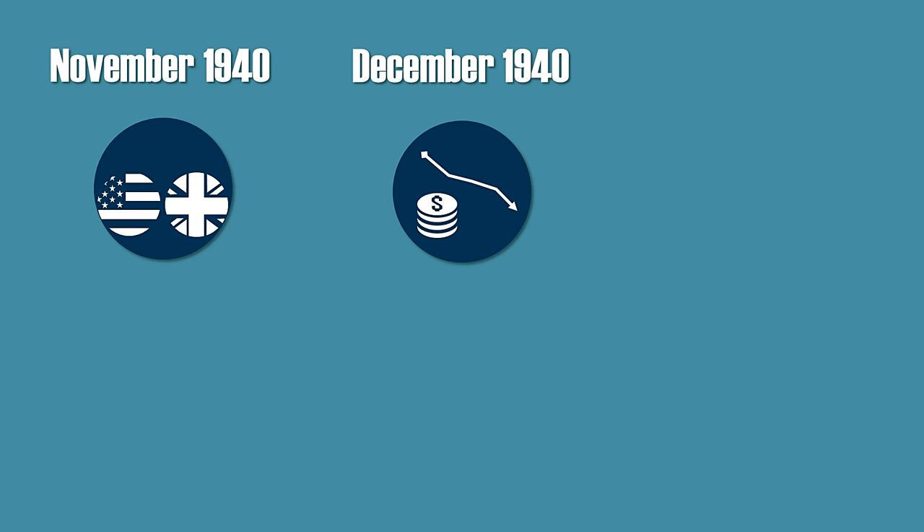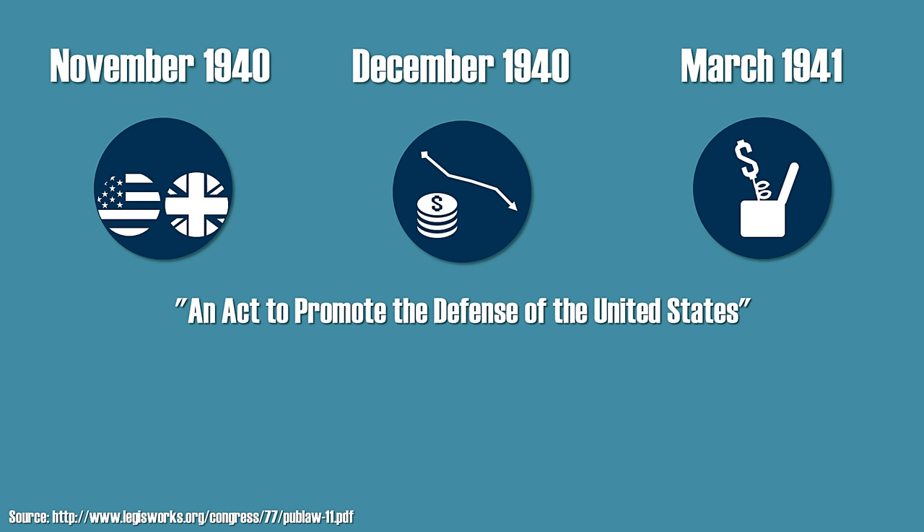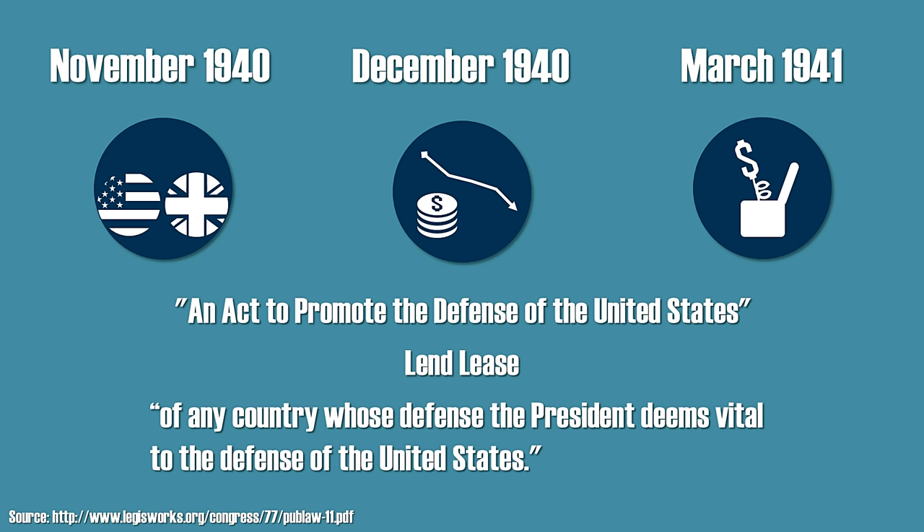On the other side of the Atlantic, the situation was quite different. In November 1940, Franklin Delano Roosevelt was re-elected, which guaranteed the further continuation of close cooperation between the US and British. In December 1940, Churchill noted that the British ability to pay properly for the arms trade couldn't be sustained much longer. Soon thereafter, in March 1941, Roosevelt announced an act to promote the defense of the United States — commonly known as Lend-Lease — which allowed the support, with equipment, of any country whose defense the president deems vital to the defense of the United States.